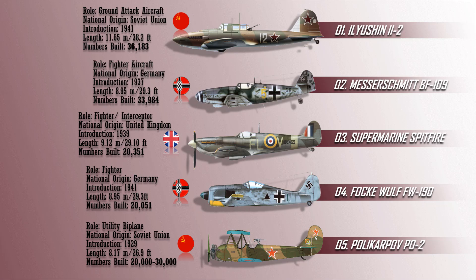From the list, we can see that the most mass-produced fighter aircraft ever built were built by the main belligerents during World War II. Thank you guys for viewing in, we'll see you next time, bye-bye!